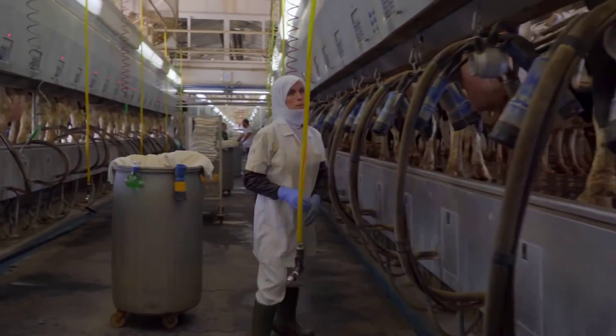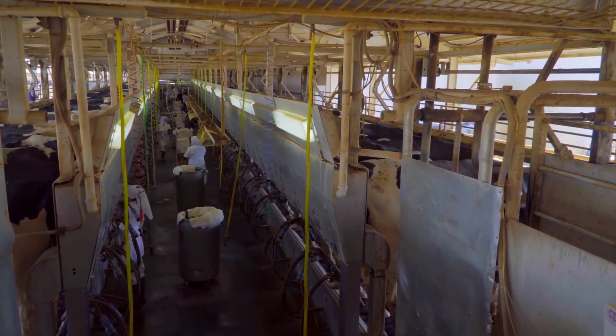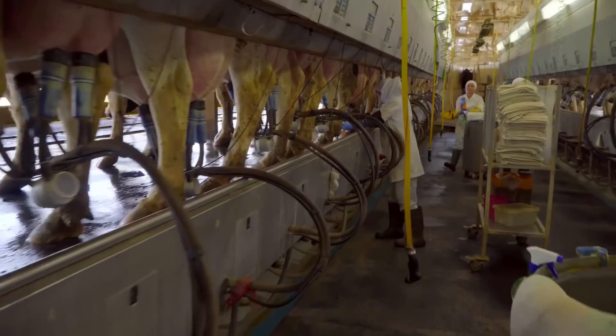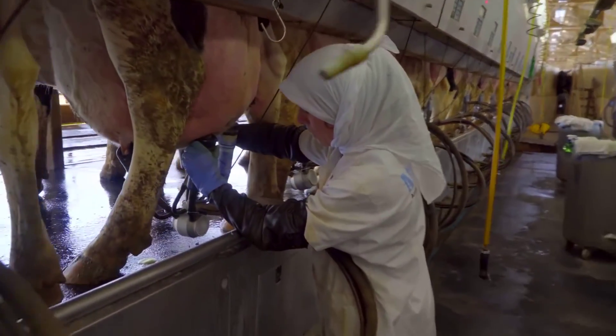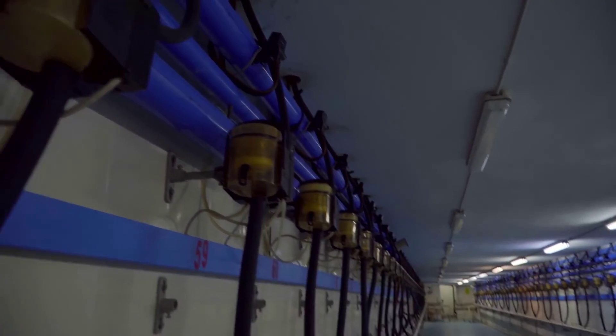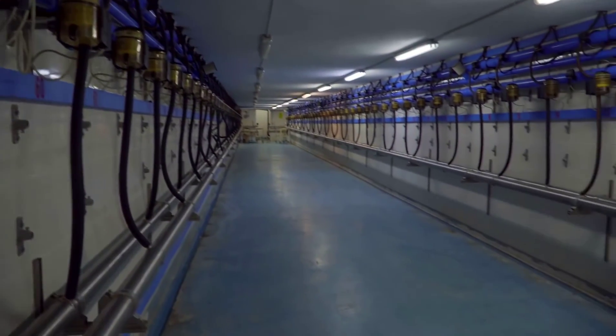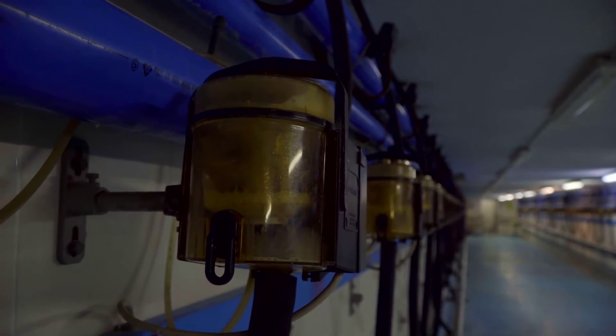Milking begins with a strict hygiene protocol. Before extraction, the cows' teats undergo thorough disinfection, ensuring a clean and sanitized environment. The milking process emphasizes minimal human contact, using individual towels for cleaning after disinfection. This meticulous procedure guarantees hygienic milk production.